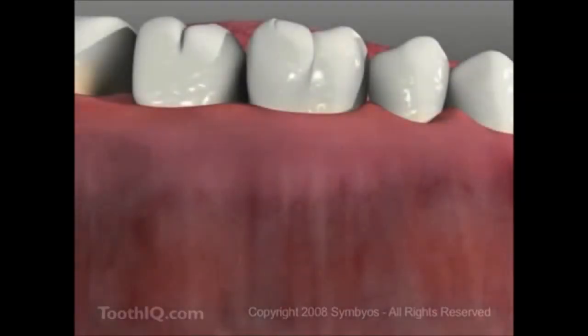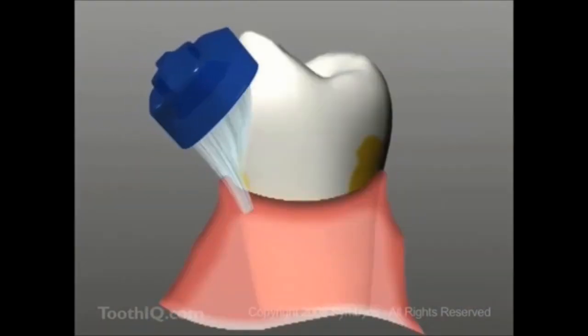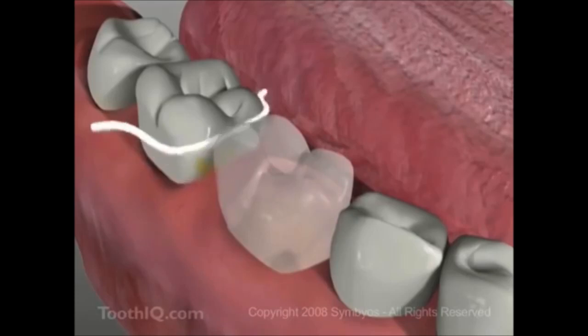Here's another place where bacterial plaque accumulates — on the sides of the teeth along the gums and between the teeth. That's why it's so important to brush the sides of our teeth as well as the tops, angling the bristle tips beneath the gums, and then flossing between the teeth every day to get rid of the fuzzy plaque.